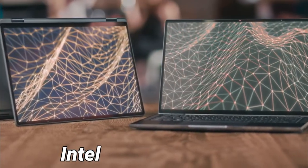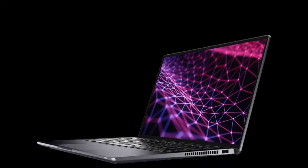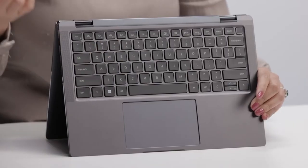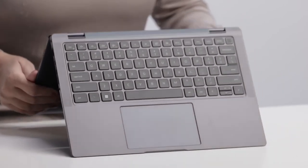The laptop has integrated Intel Iris Xe graphics, which is not bad, and it can handle all of the powerful productivity or multitasking tasks like Photoshop, Premiere Pro, and more. Although it's not a gaming laptop, you can also do some casual gaming with it.